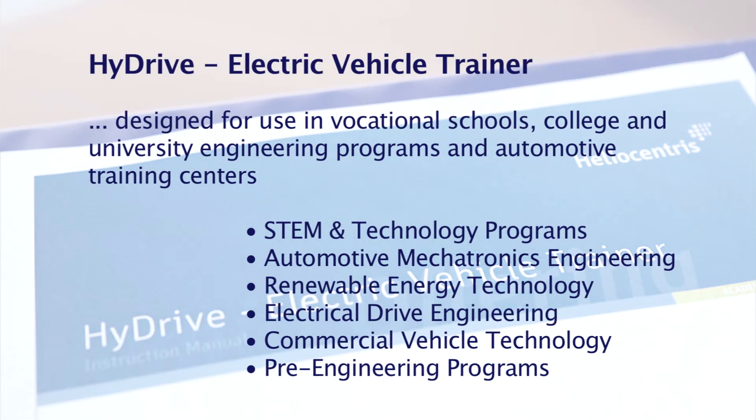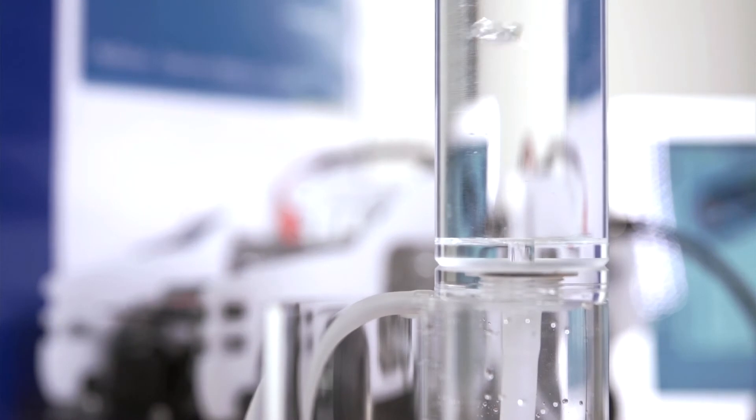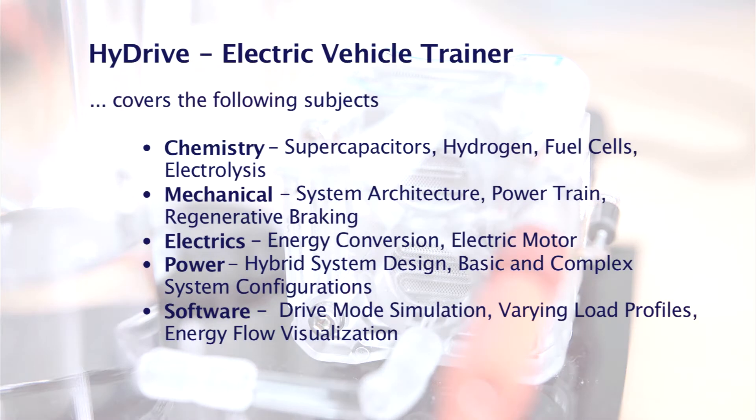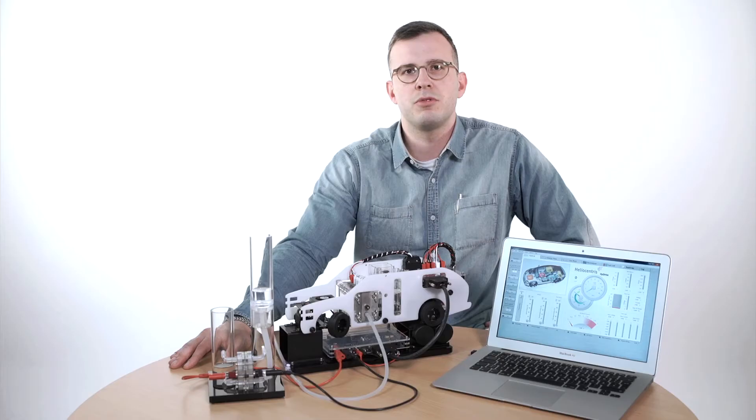The extensive didactic material, including over 15 experiments, facilitates teachers' preparation and the execution of lessons. It covers topics such as energy and Faraday efficiency, as well as the charge and discharge characteristics of a supercapacitor. The experiment guide can be used in conjunction with the educational software, which facilitates wireless Bluetooth system control, energy flow visualization, and the carrying out of experiments.